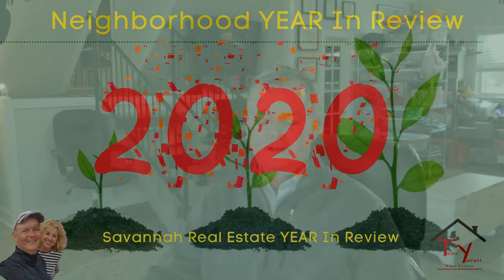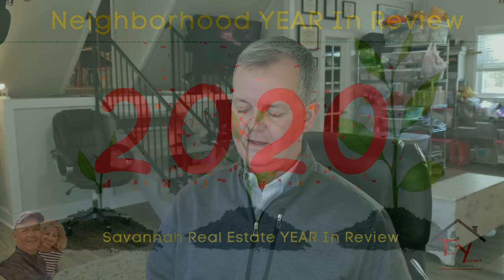Hey guys, it's Ed Gunnett again, coming to you with the state of real estate for 2020. Two weeks ago I did a video summarizing the real estate market for 2020 and recapped the whole market. What I decided to do is I'm going to do this video plus one more on how the real estate market did in 2020. This video is going to be a breakdown of neighborhoods or areas in Savannah.